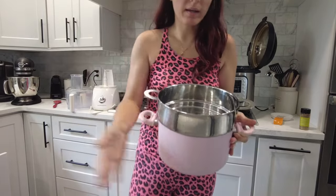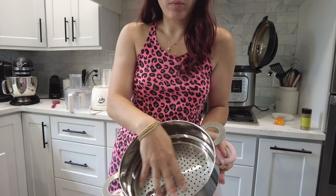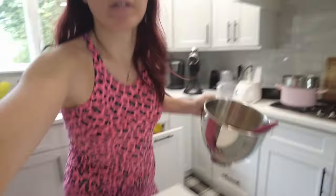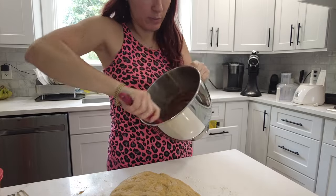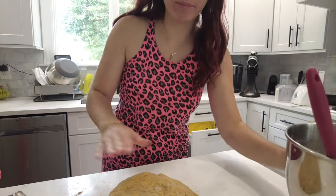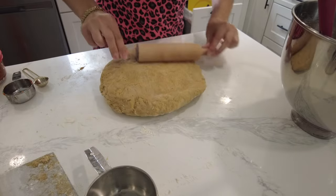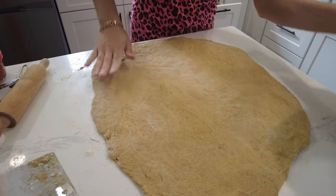I should also be getting my steamer started. I got my pot with a steamer that sits on top and I'm filling it with water, not wanting any water coming through the steamer insert. I got the filling on the mixer. I took it off and it was supposed to be crumbly, but because my butter was pretty melted it's not very crumbly — but it's fine. I'm rolling this out into more of a rectangle shape.